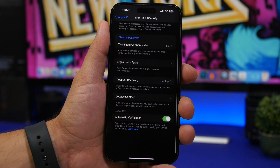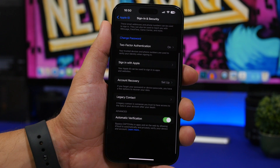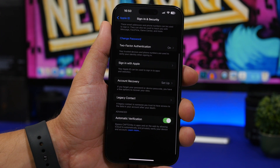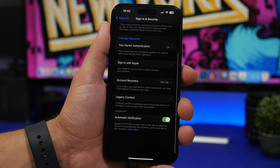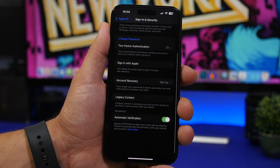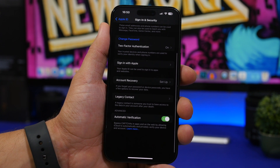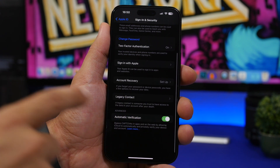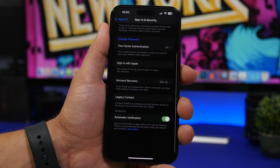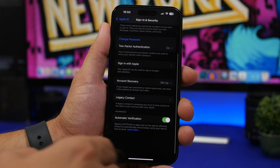Last but not least, head to Settings, go to iCloud at the top of the Settings app, and go under Sign-In & Security. You'll find Automatic Verification here. This is a great feature of iOS that will save you a ton of time — when you go to different websites and try to sign in, it will allow you to complete CAPTCHAs automatically. With this enabled, iOS will automatically bypass the CAPTCHAs you see on different websites.